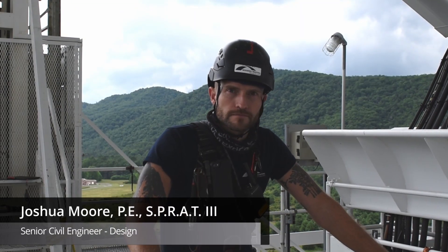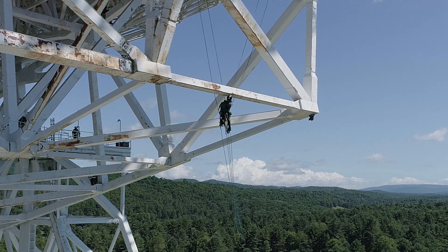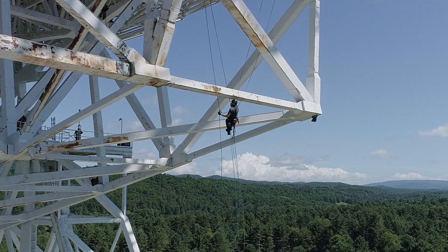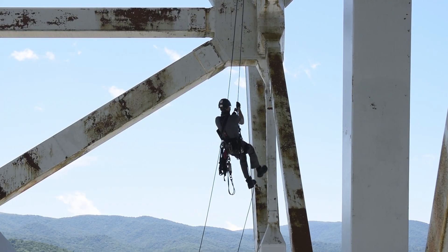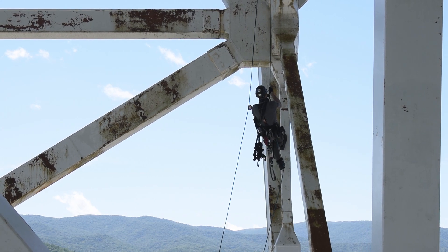My name is Joshua Moore. I'm a senior engineer in the design section of Injessky & Masters and also the assistant program coordinator for our rope access program. The Green Bay Telescope provides an opportunity for us to use all the rope access techniques that we have in our program's toolkit.